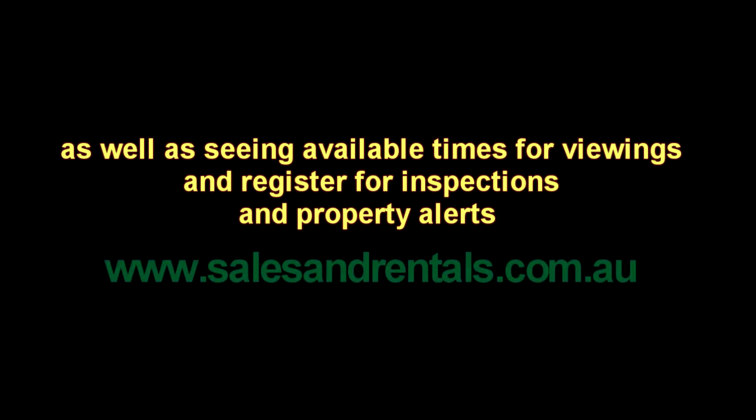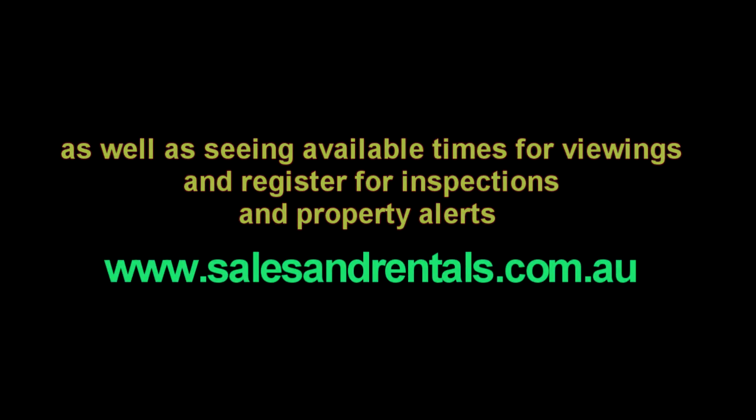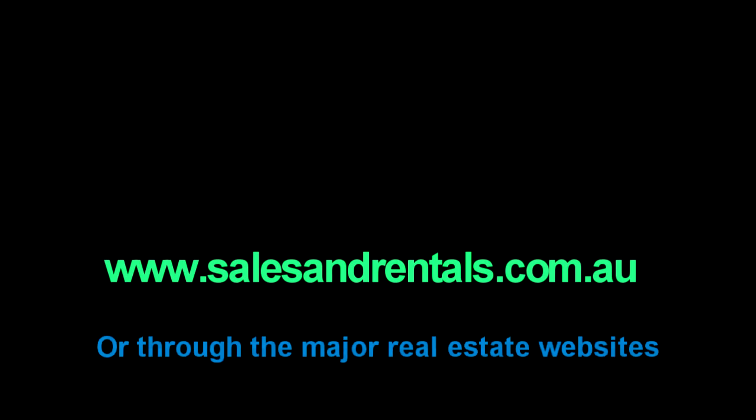To view our property photos and more information about this property, as well as seeing inspection times set for viewings, registering for inspections and property alerts, please do so on our website, salesandrentals.com.au or through all the major real estate websites. We'll see you next time. Thank you.